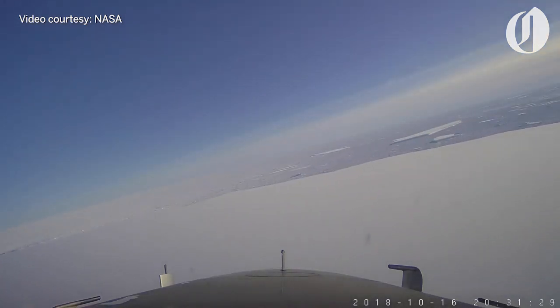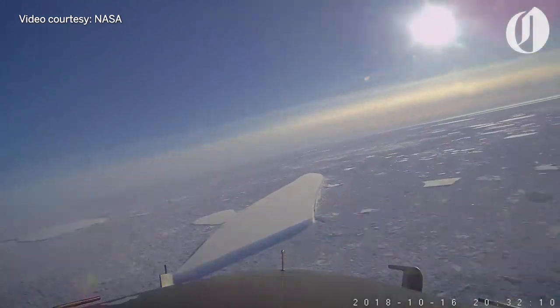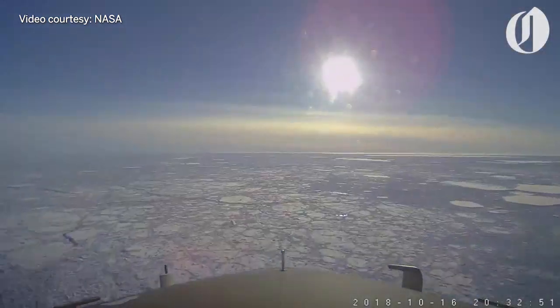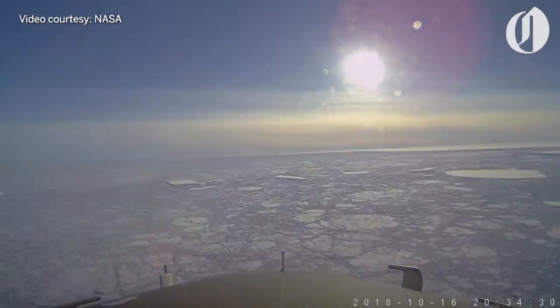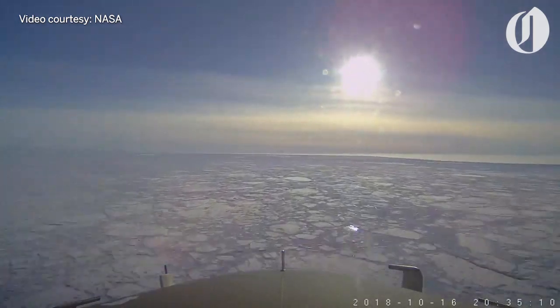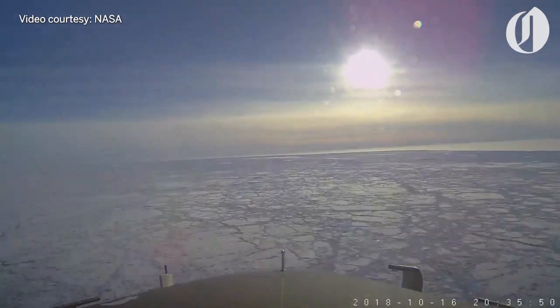Now we're back off A68 iceberg heading westbound. You can see the sun there — it's the afternoon. We're crossing a mixture of sea ice and icebergs, and this big white mass ahead of us is the Larsen Ice Shelf, which we're just about to head back on.